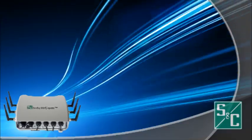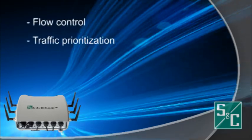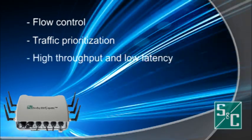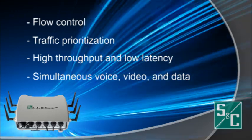IntelliCom WAN mesh radios incorporate a number of unique features, including flow control, traffic prioritization, and management capabilities to deliver high throughput and low latency needed to support simultaneous voice, video, and data communications.